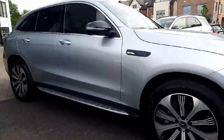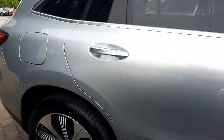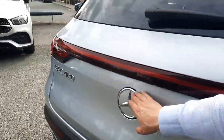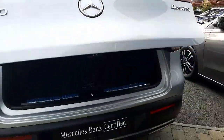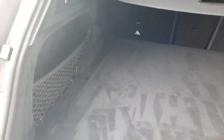This car has keyless entry and four-wheel drive. Into the back, it's got an electric boot lid and also has rear folding seats.